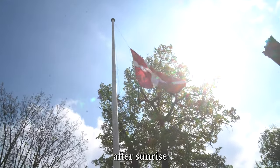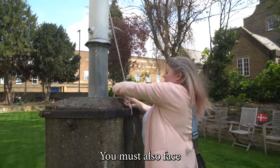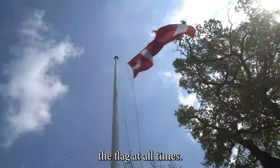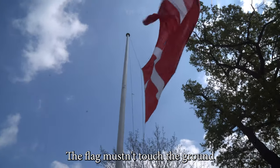It must be raised after sunrise, but never before 8am. You must also face the flag at all times. You should handle the flag with respect. The flag mustn't touch the ground.